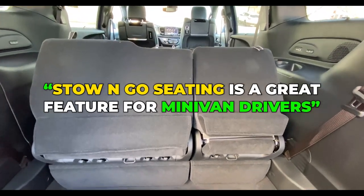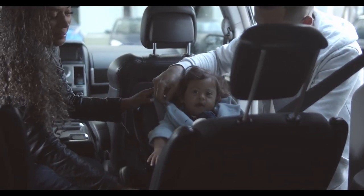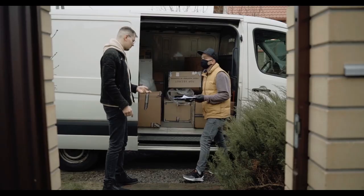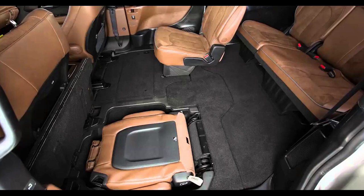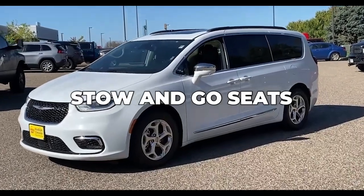Stow and go seating is a great feature for minivan drivers who don't want to sacrifice passenger seats for cargo space. Minivans are the perfect choice for large families, but they are often used by drivers for work and to transport large loads of cargo too. If you want to easily switch between passenger seats and cargo space, minivans with stow and go seats could be the answer.